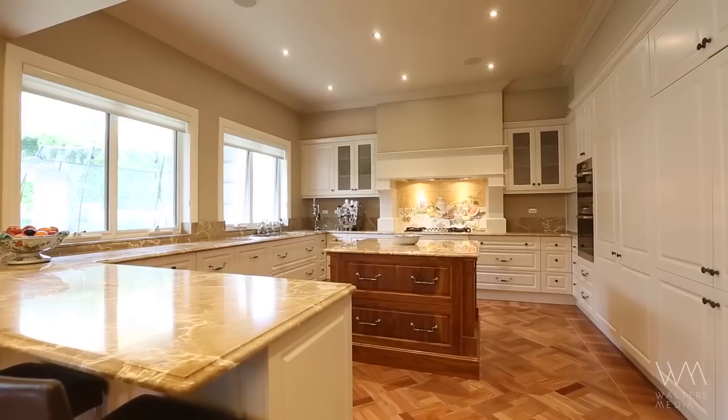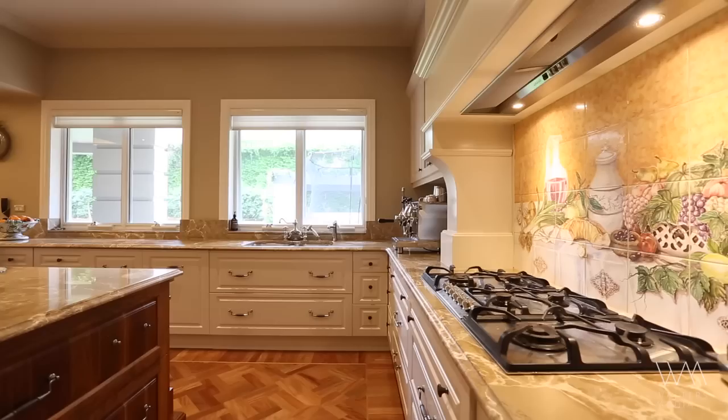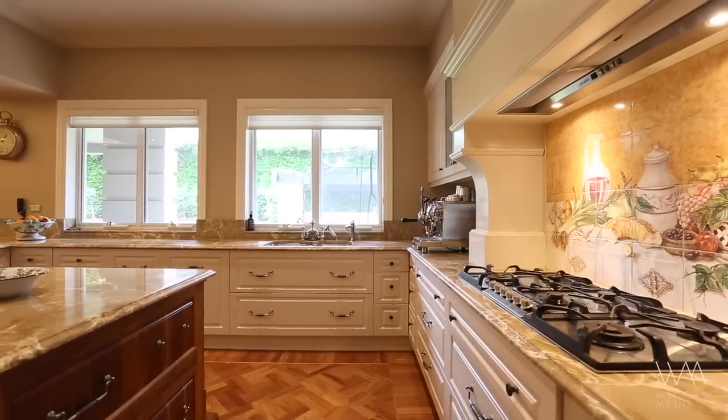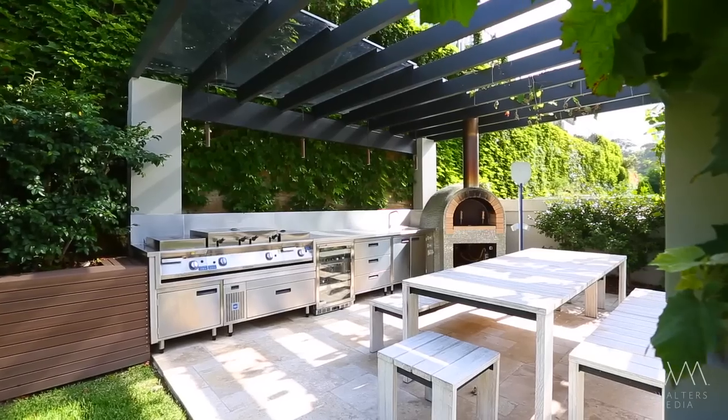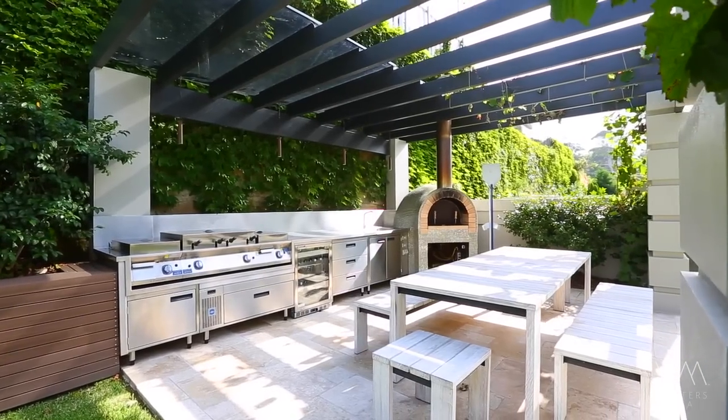The formal and informal living rooms adjoin a deluxe marble kitchen and flow to a covered entertaining deck and the flat north-facing backyard that includes a commercial grade outdoor kitchen and pizza oven.